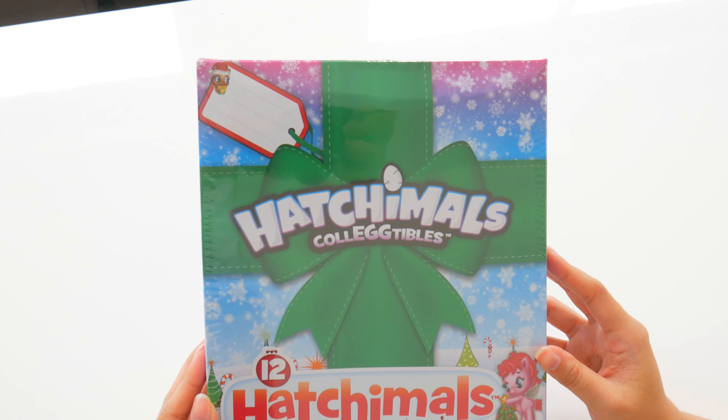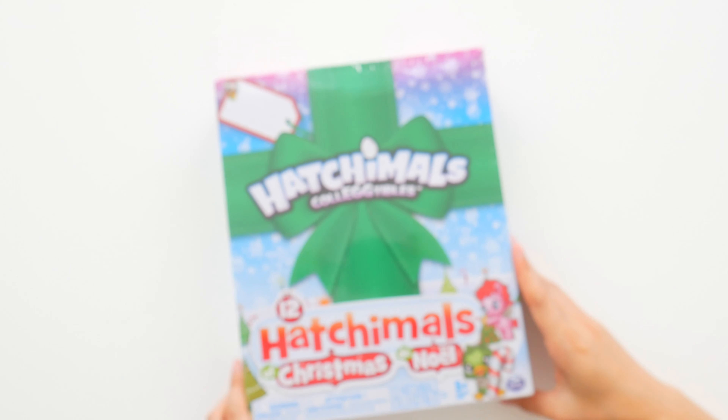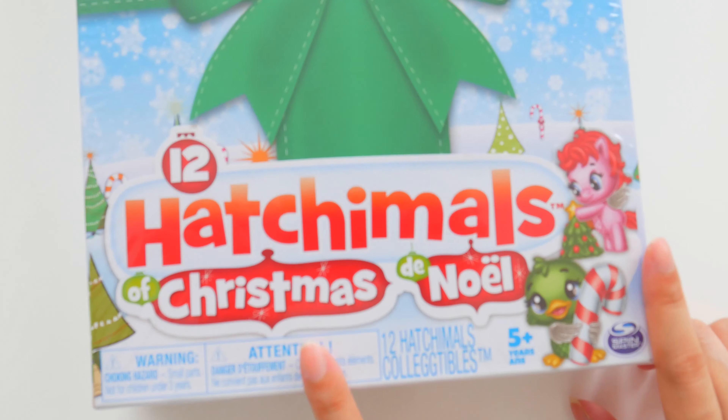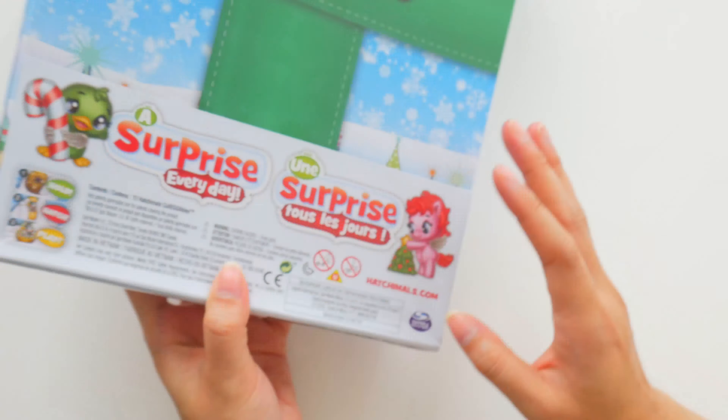Hello, H5 friends! It's the holiday season, coming to you soon by Hatchimals Collectibles. Can you believe they already released 12 Hatchimals of Christmas? I love Christmas. This is going to be Christmas in summer, and who doesn't like that?